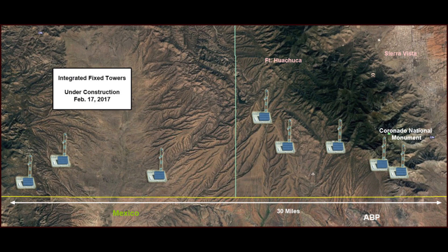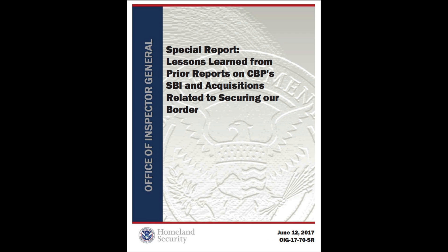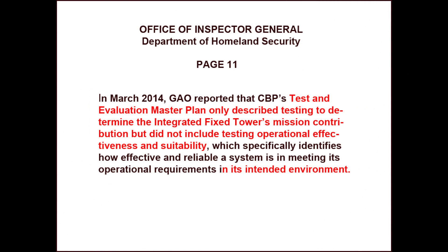We later learned that a total of eight IFTs were planned for the same area. On June 12, 2017, the Department of Homeland Security issued a special report on lessons learned from past border technology acquisitions.